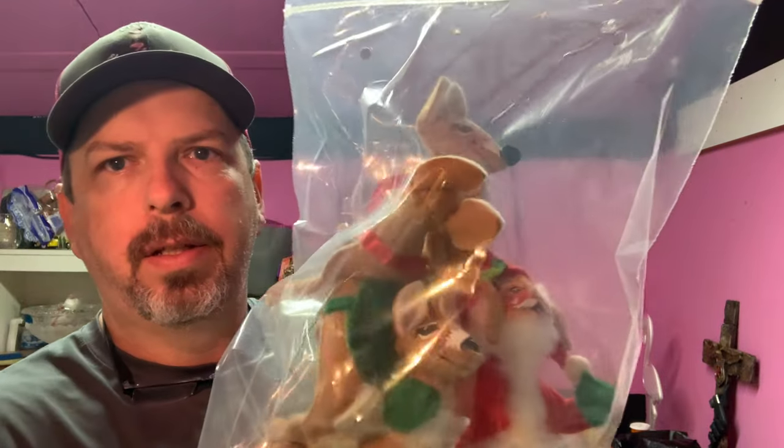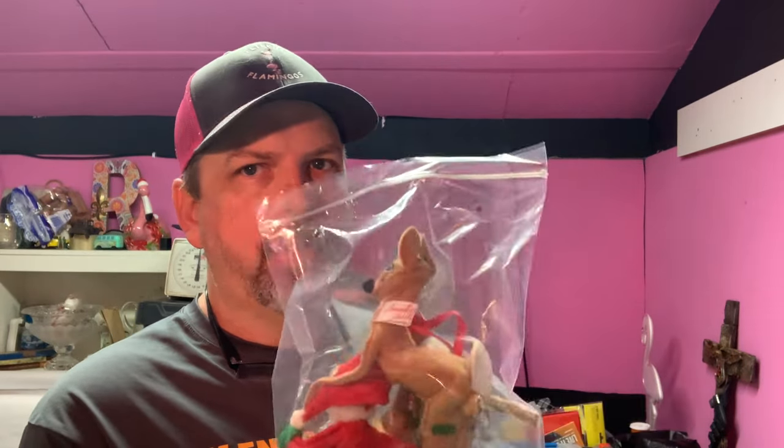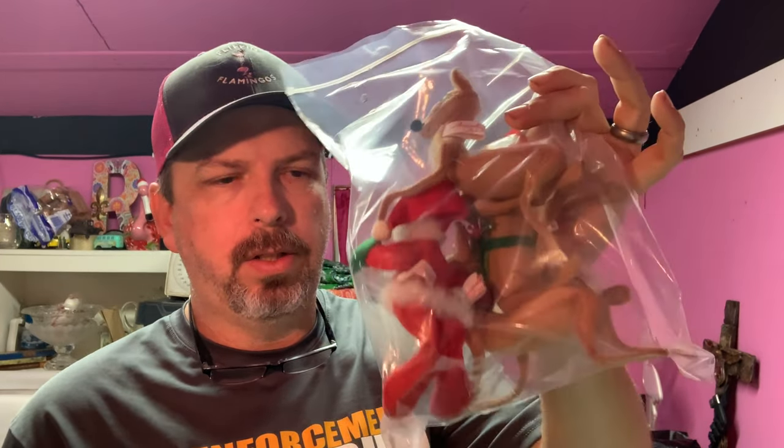Next up is some more Annalee — I've got three reindeer and a Santa. We've been selling a lot of Annalees lately. We picked up a big lot of 50 to 55 of them for $135, and we've sold well over half and we're way in the profit. These here sold for $32, buyer's all in at $42.20. We had about two dollars and some change into each one, so about $6-7.50 cost for three, which is about a $22 profit after fees.